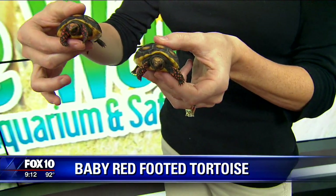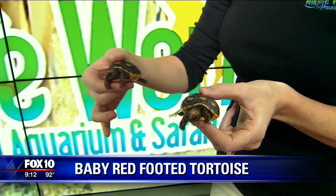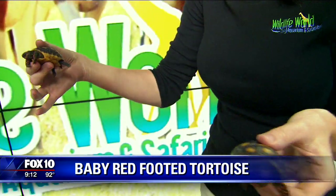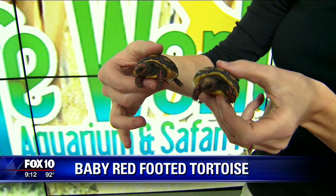So these ones would be found in South America. They like a lot more moisture than your typical African Sulcata tortoise that can go a lifetime. Do you feed them Metamucil or something? Well, they're getting their veggies, aren't they? You can clearly tell.